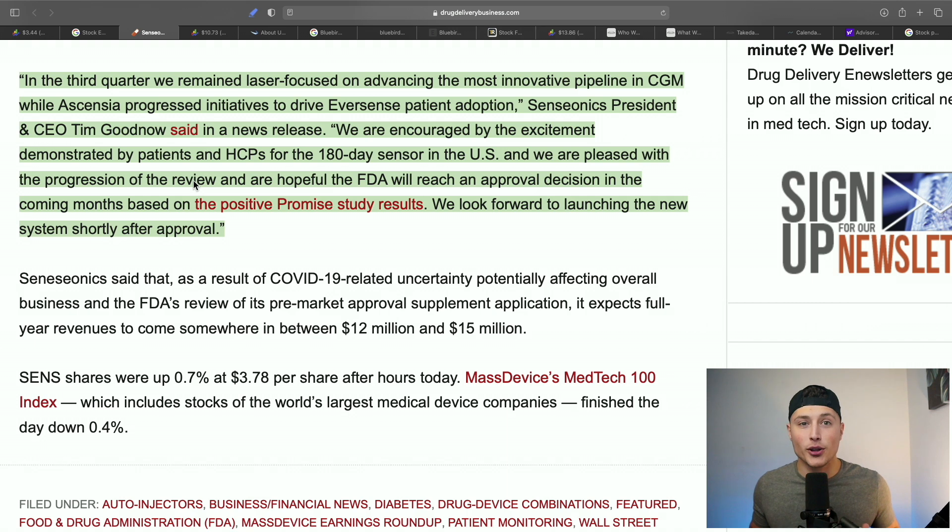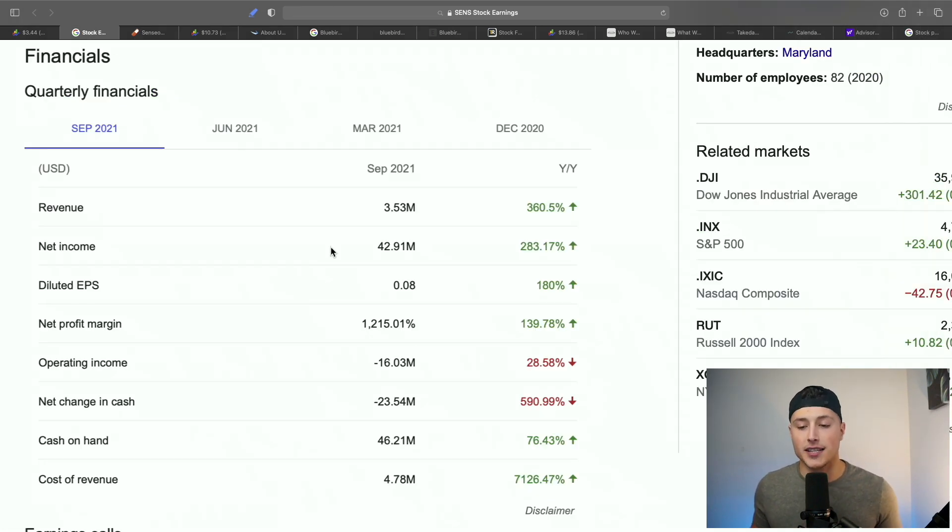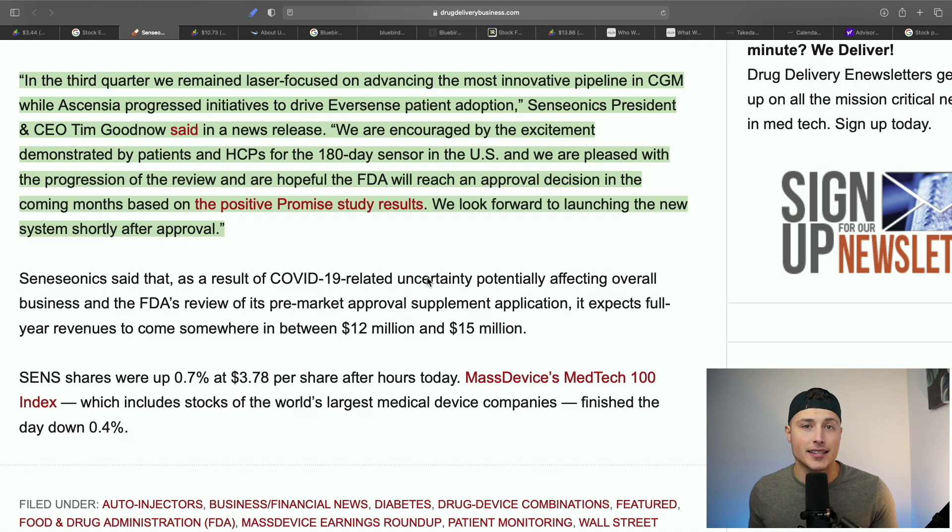As just a company, forget the FDA approval for a second — Senseonics is absolutely killing it with earnings. Once the 180-day sensor gets approved it goes to a whole other level, and there are so many catalysts ahead, like the 360-day sensor coming next. It is absolutely endless for Senseonics.